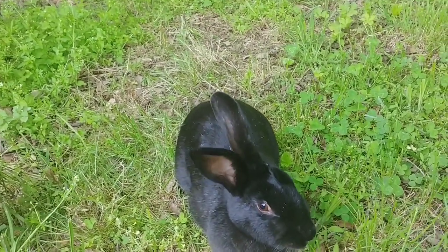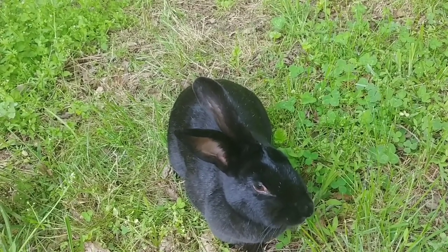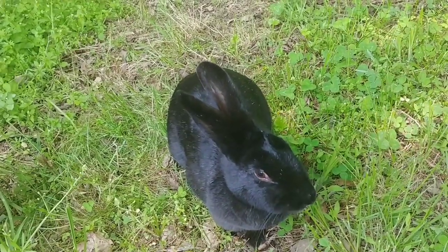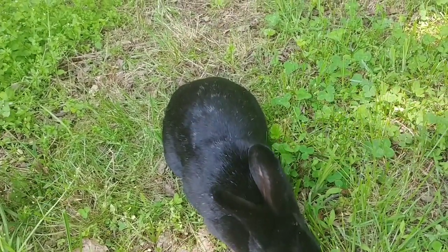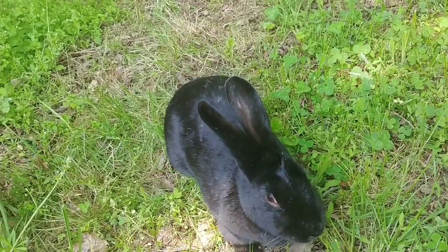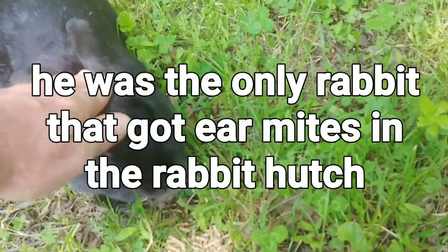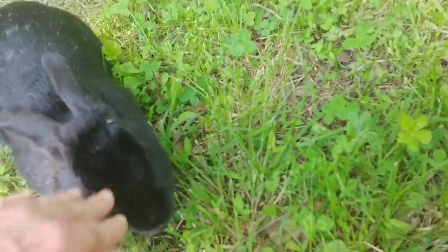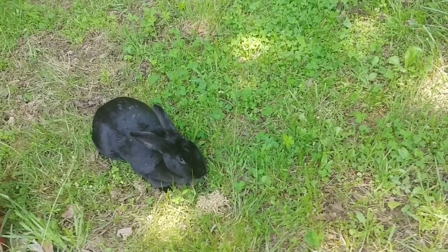Ever since I let him out — when he was in the rabbit hutch he used to get ear mites all the time; I'd have to treat him probably every two or three months for ear mite infections. He has not had an ear mite infection the whole time he's been running around free. It's kind of changed my whole way of keeping rabbits. I just let him run around and he does just fine — craziest thing ever.